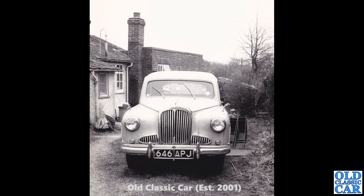Another of Peter's photos — 646 APJ, a Surrey registered car, another Singer Hunter. It's still got the starting handle sticking out of the front, so maybe it was just about to be started up. I wonder where that car is now.